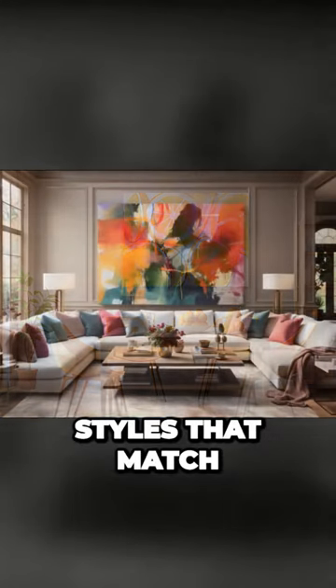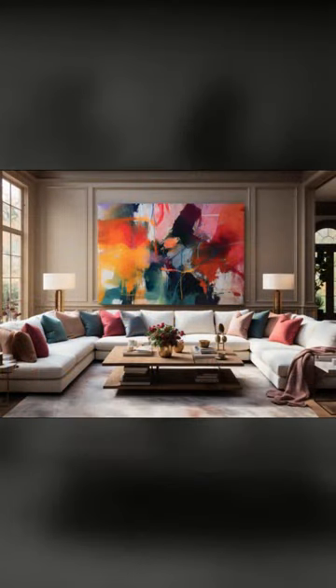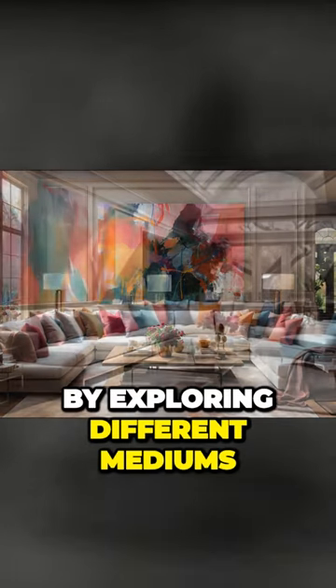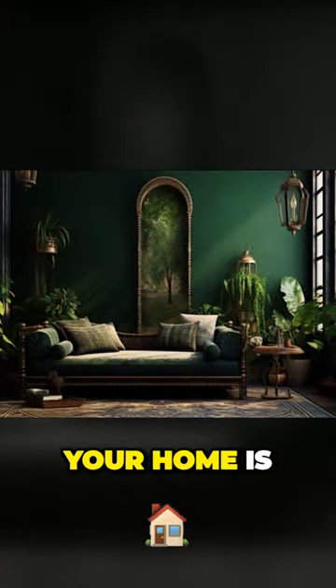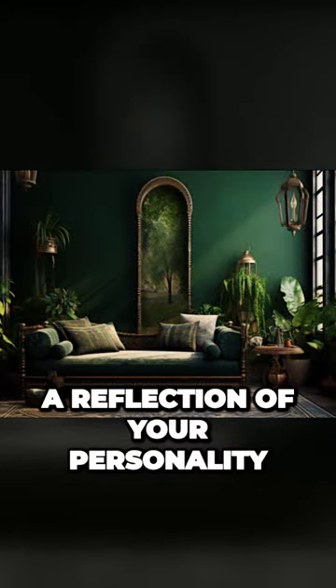Remember to choose styles that match each room's purpose and ambience. By exploring different mediums you can add variety and showcase your unique taste. Remember, your home is a reflection of your personality.